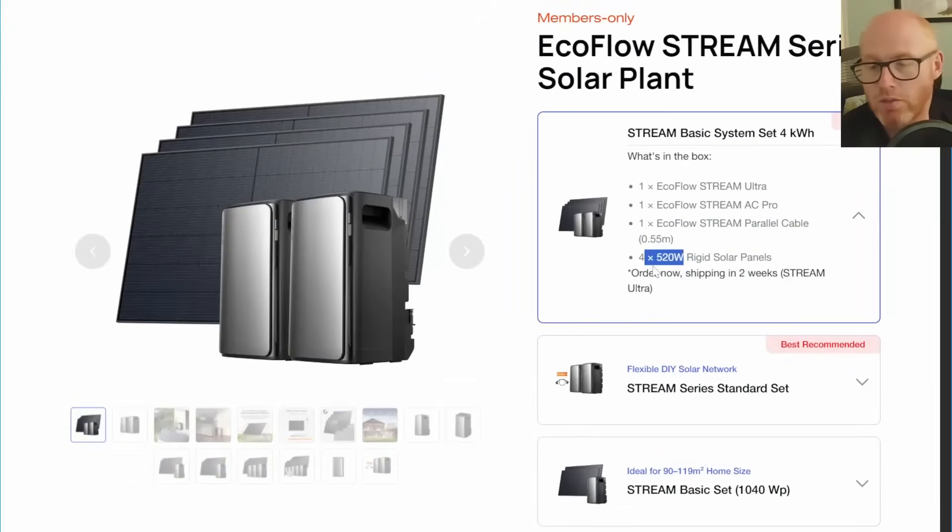So ultimately we get nearly 2.1 kilowatt-peak of solar panels and nearly four kilowatt-hours of storage.